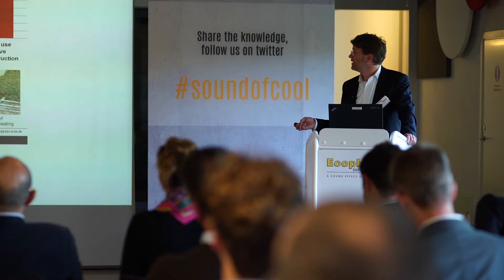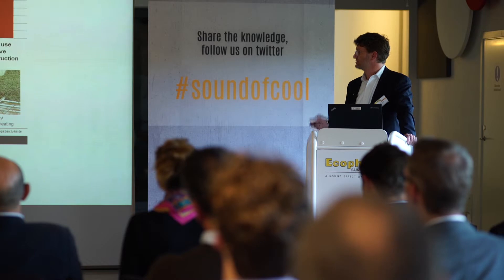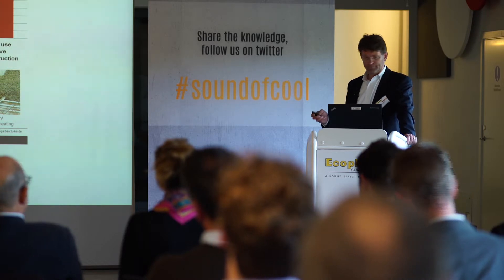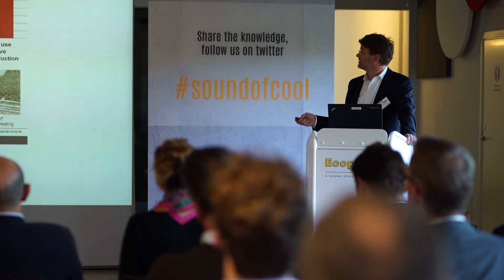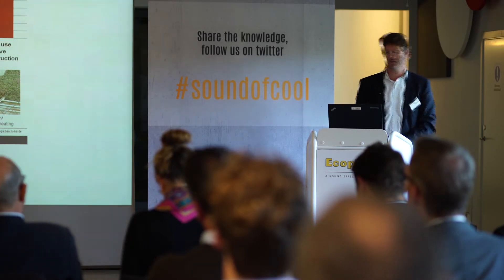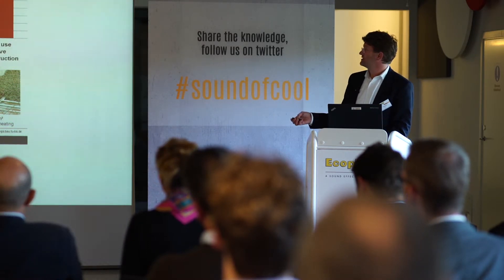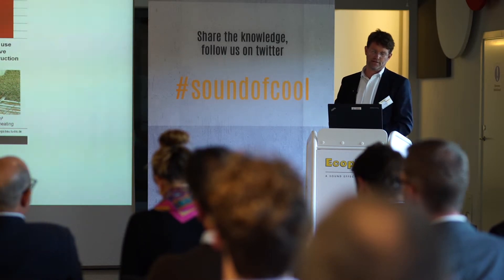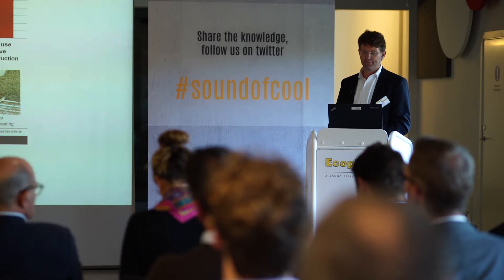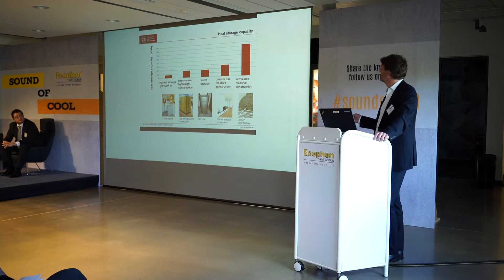For example, when we compare thermal storage with a battery — we have a PV system on the roof and we try to store the electricity — the factor for electrical storage is much higher. So when I come to the holistic concept later, there is a battery system for electricity storage, but the most effective heat capacity or storage capacity is to use the construction of the building itself.